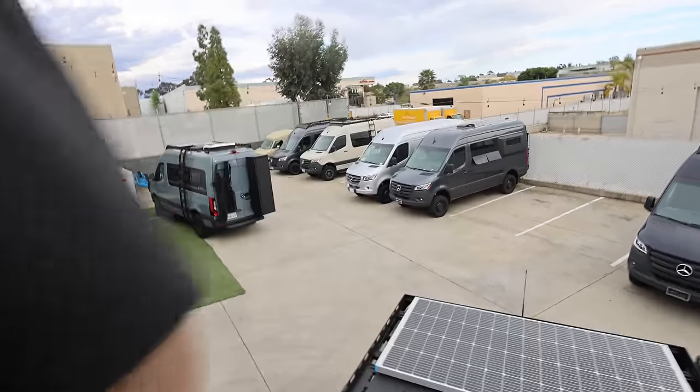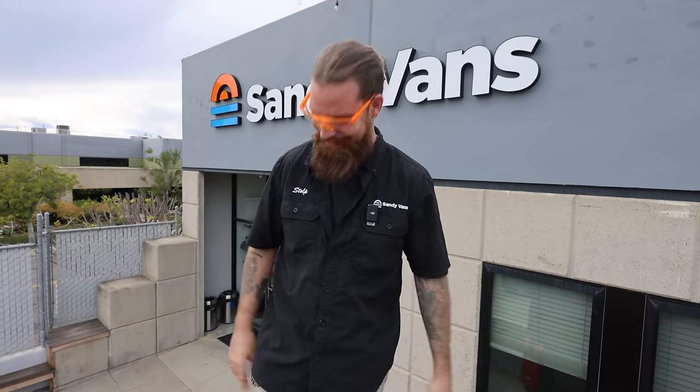Thank you so much, Stolp. I appreciate you and the whole team — Evan, Alan, and the rest of the founders have been awesome. This is going to be my home for the next six months. Peace out!